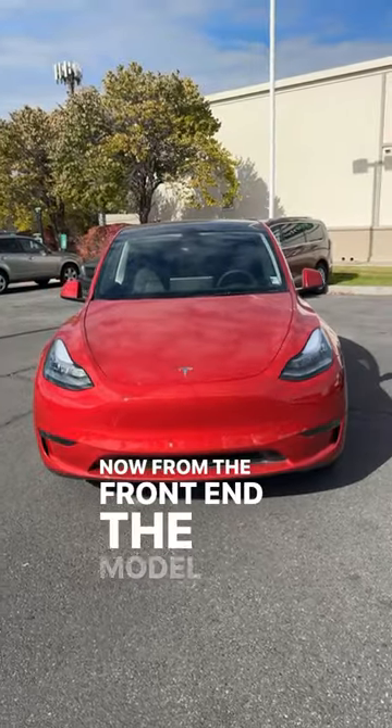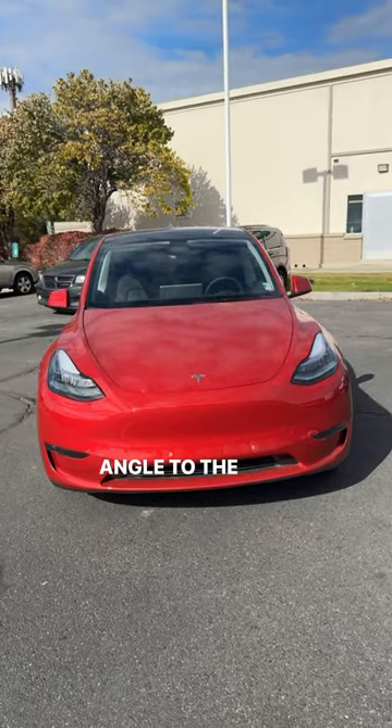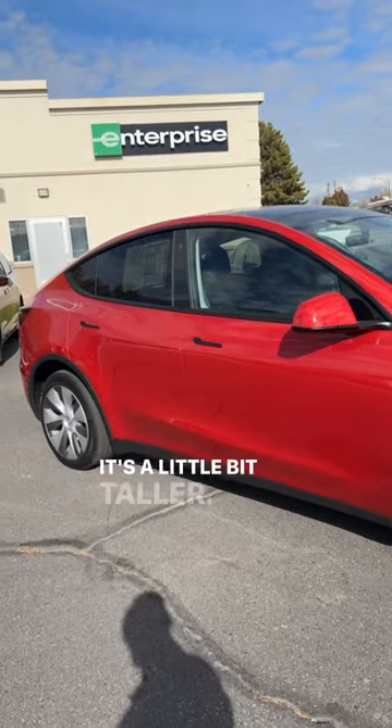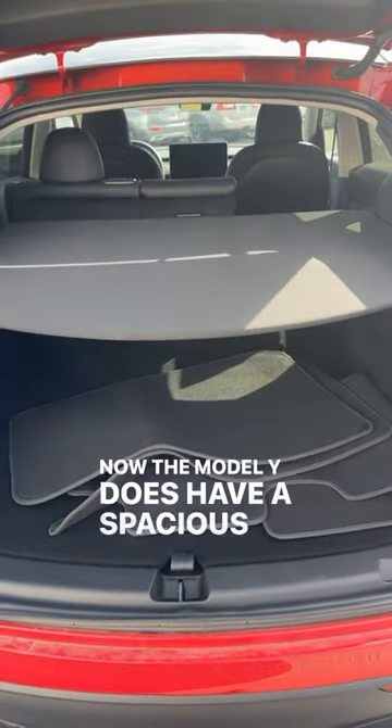From the front end, the Model Y looks pretty much identical to the Model 3. But once you move to the side, this is where you can see that it's a little bit taller. The Model Y does have a spacious cargo area.